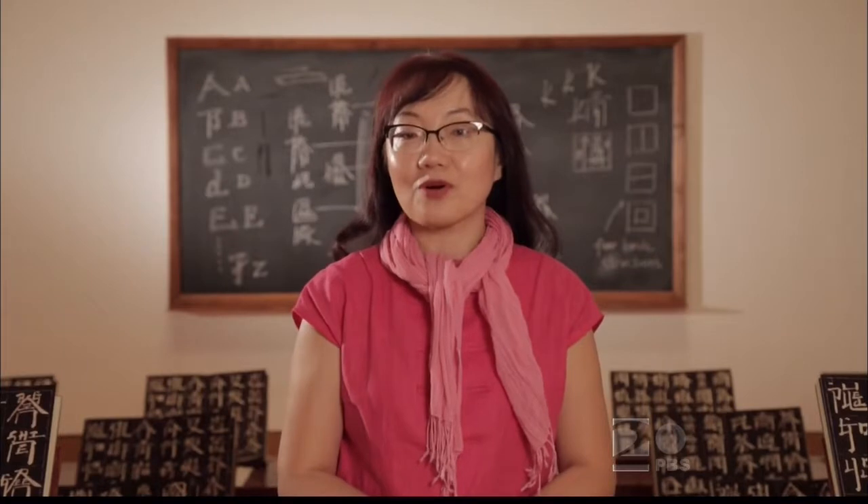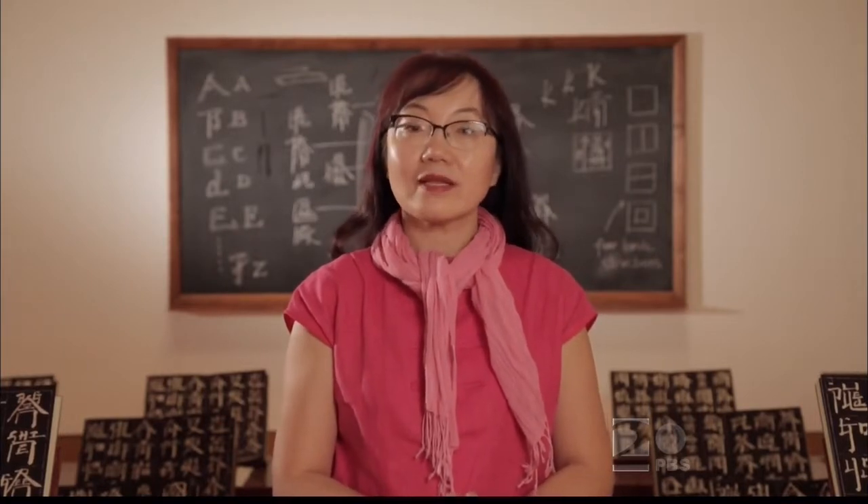My name is Li Di Yi. I'm a professor at Florida International University, teaching Asian art. I am the curator for the Xu Bing exhibition.